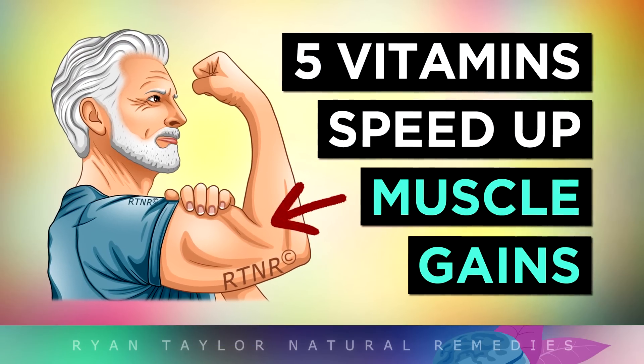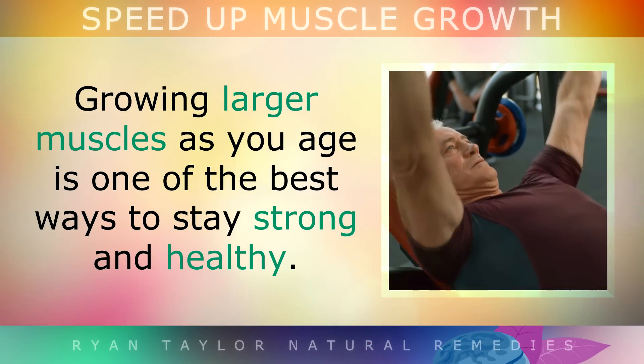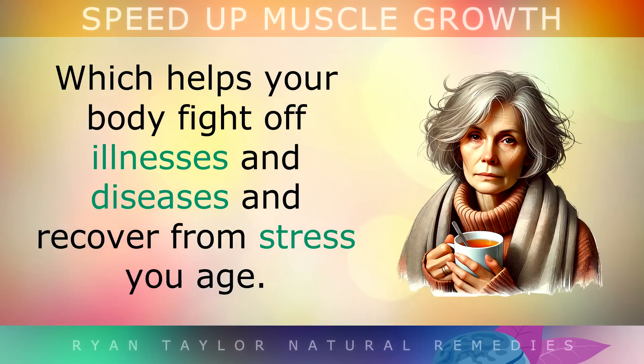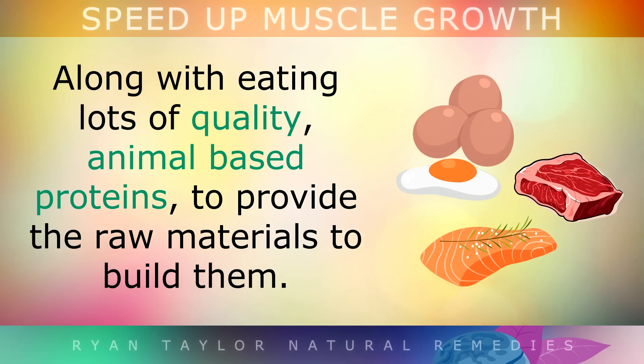The top 5 vitamins to speed up muscle growth. Growing larger muscles as you age is one of the best ways to stay strong and healthy. Your skeletal muscles store vital amino acids like glutamine, which helps your body to fight off illnesses and diseases, and to recover from stress as you age. To grow larger muscles, you should be doing resistance training and getting regular exercise, along with eating lots of quality animal-based proteins to provide the raw materials to build them up.